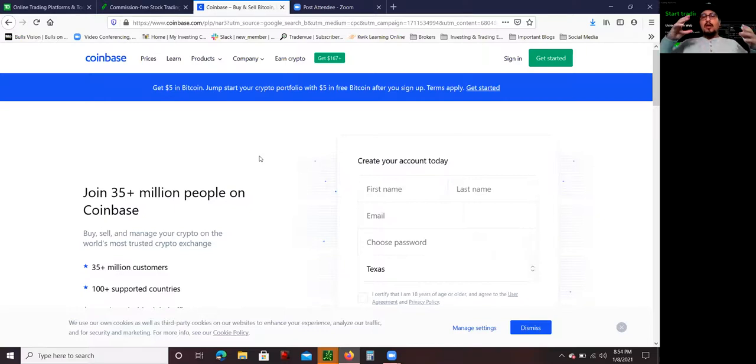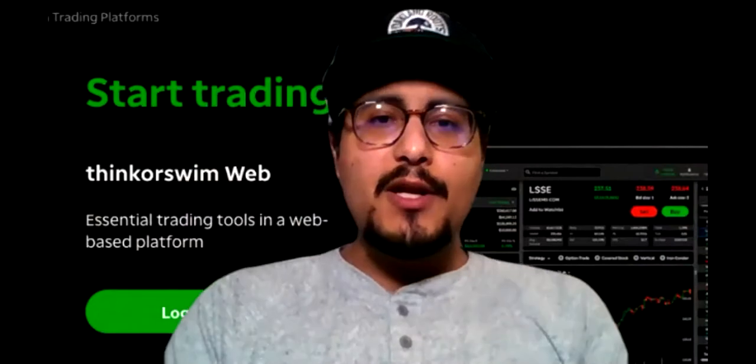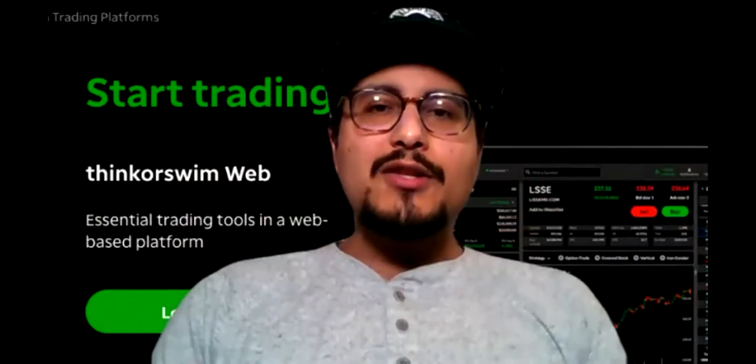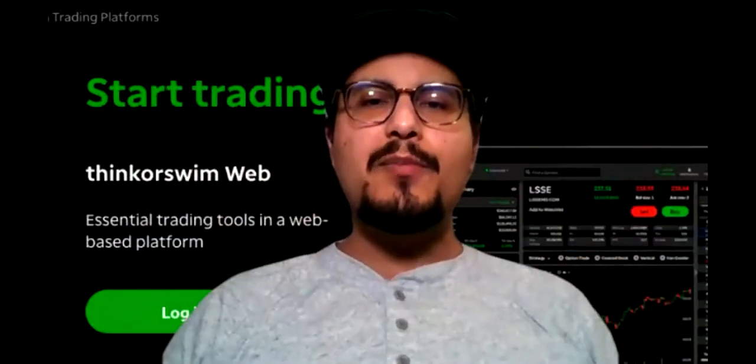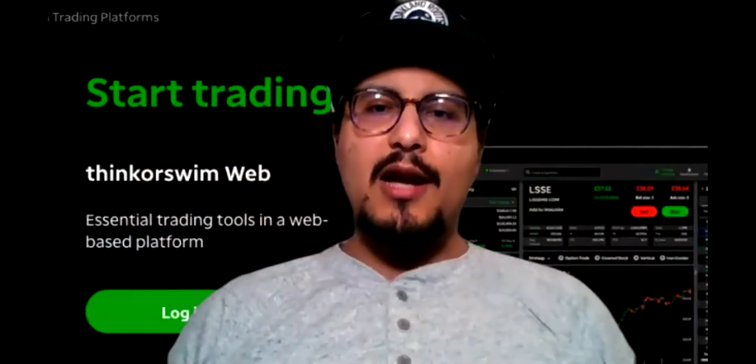One thing to know about Coinbase is that there are some fees for transferring money back and forth and for buying cryptocurrency, so be aware of that. The account opening process is similar to TD Ameritrade — they'll ask for similar information. That's pretty much it, guys. I hope you learned something from this video. Thank you for watching. If you have any more questions, feel free to ask in the YouTube comments. Don't forget to smash that like button, subscribe to the channel, and you'll hear from me soon. Take care, guys.